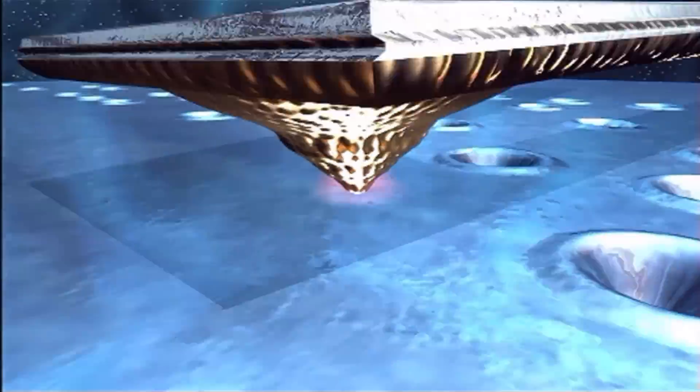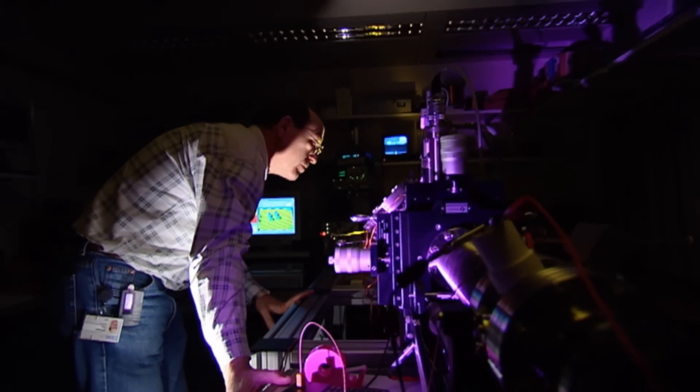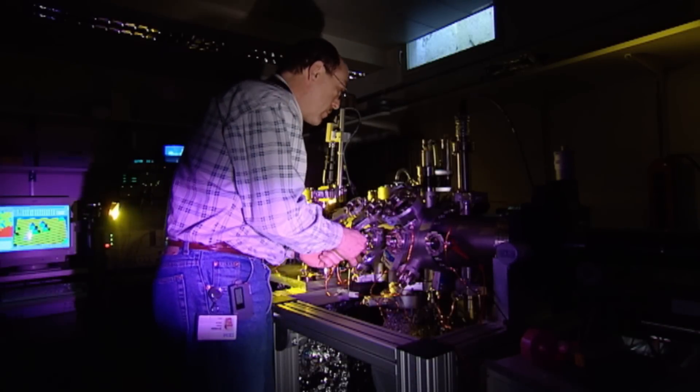The project behind this is called Millipede, and it's being developed at IBM's research lab in Zurich. The project is based on principles similar to those used in old data storage systems using punch cards. The difference is, this time around, it's being done at the nanometric level.